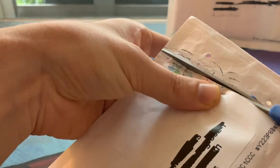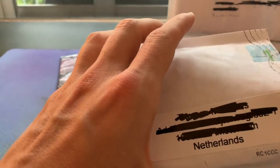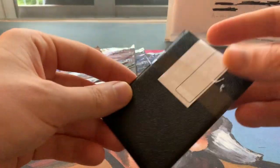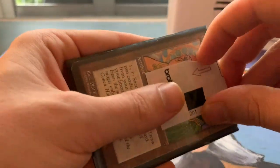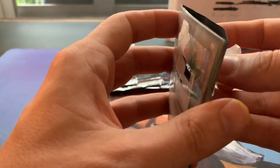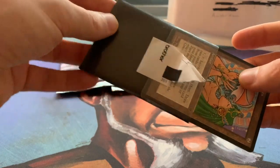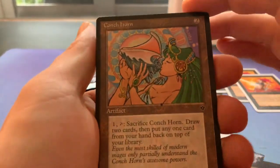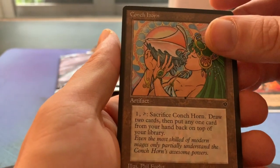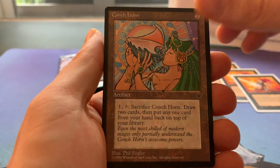Now we're opening a pack from the Netherlands. I think these are some Fallen Empire cards — yes, we can already see a Fallen Empire card. I'm collecting all the Fallen Empire cards times four, and I'm also taking part in a Fallen Empire tournament. I found out I only had two Conch Horns, so I've ordered two more. It's a beautiful card.